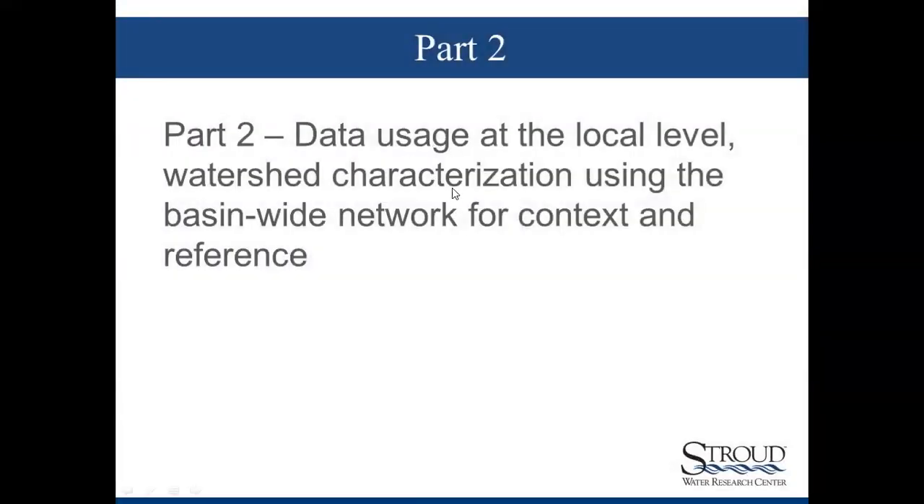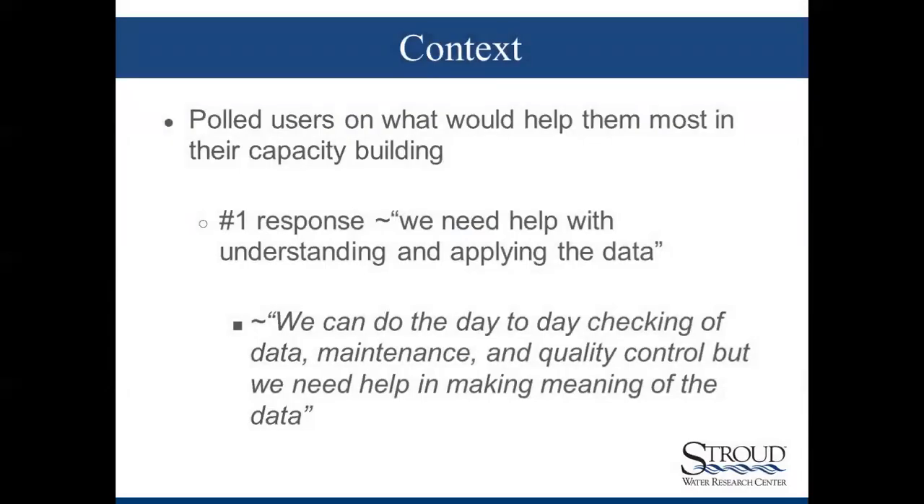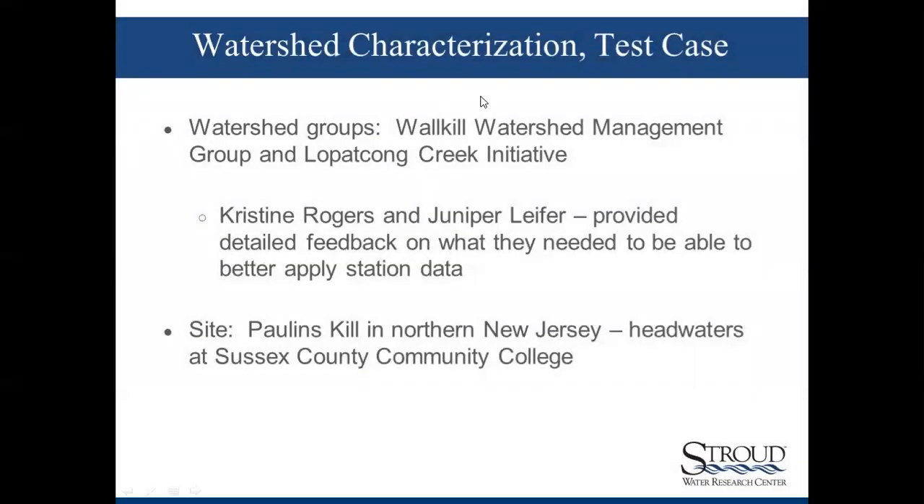Part two — the bulk of the presentation — data usage at the local level: doing these watershed characterizations and using the basin-wide network of over 100 stations for context and reference. We polled users to see what type of support they needed, and the number one response was: we need help with understanding and applying the data. They can do the day-to-day checking, maintenance, and quality control, but there was a clear need for understanding and applying the data in the local watershed context.